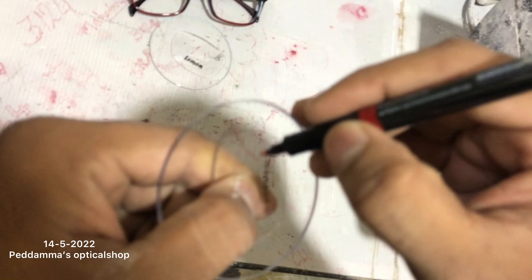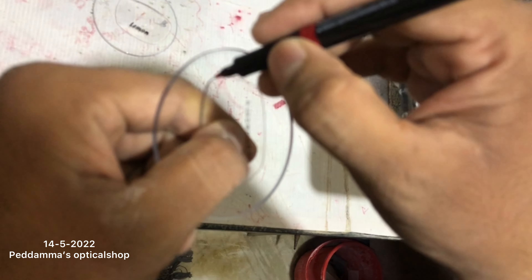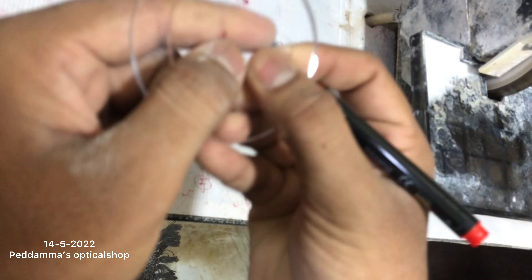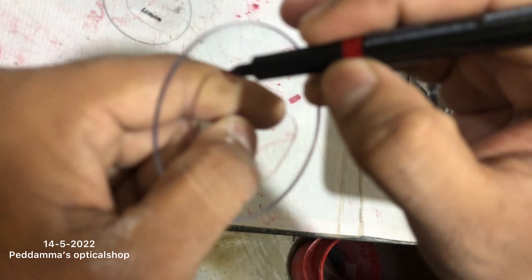See? Uncle is marking the glasses, then he will cut the glasses. Like, it needs to fit to the frame, no guys? That's why he is marking.